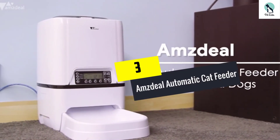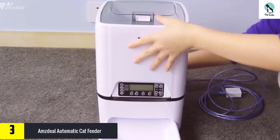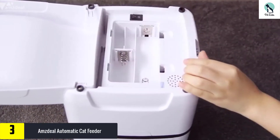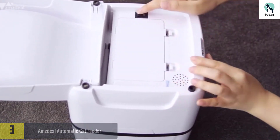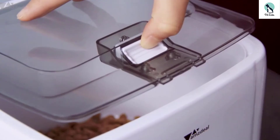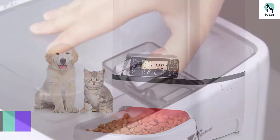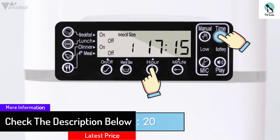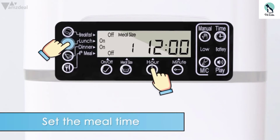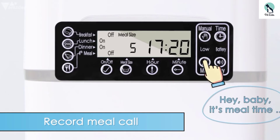At number 3, we have the Amsteel automatic cat feeder. All controls are conveniently located on the front with a digital display, so you can clearly see the right settings for your canine or feline companion. You can set the portion amount and program it to serve up to 4 meals a day. For easy cleaning, the device breaks down into 4 separate parts, with the bowl and food storage bin washable. You also get 12 seconds to record a come-to-dinner message. A USB cable or 3D batteries power this feeder.